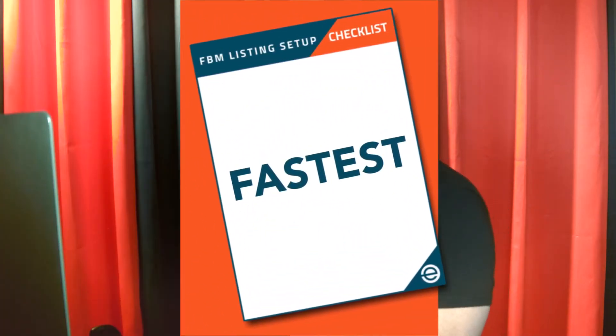It sounds complicated, but it only takes a few minutes to set up your new FBM listing, and I'm going to show you the fastest way to do it right. We're going to go to the computer. And if you stay to the end, I'll even give you a special bonus to help you even more.